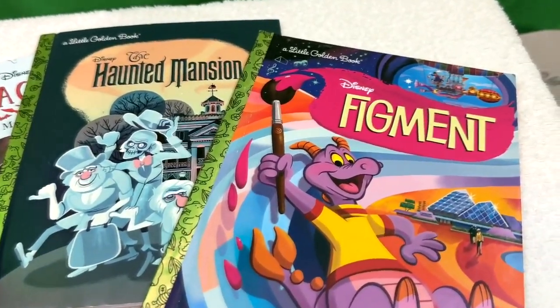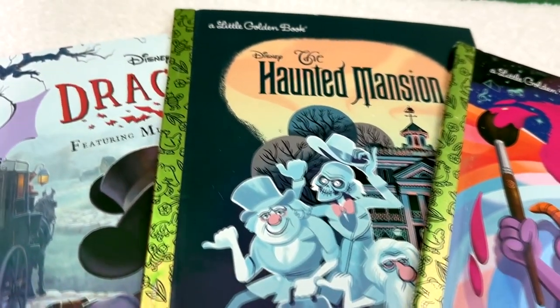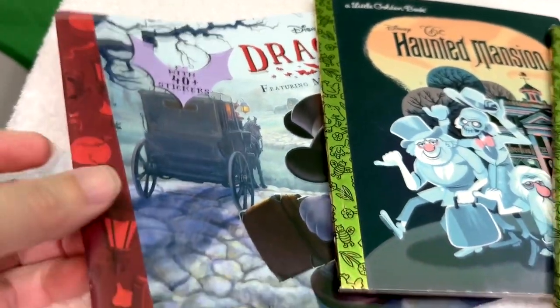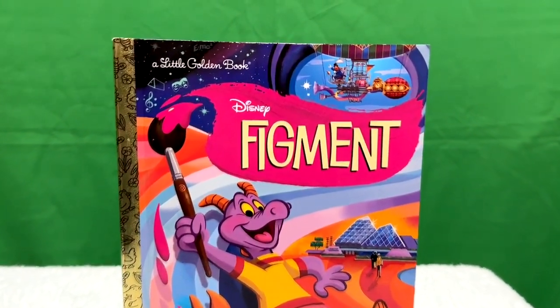Who didn't grow up on Little Golden Books? Here are some cool Disney ones. That Figment one is the brand new one that just came out this week. The Haunted Mansion has been out for a while, but you've got to have it. And being a horror fan, there's a Disney Dracula. Let's take a closer look at these.